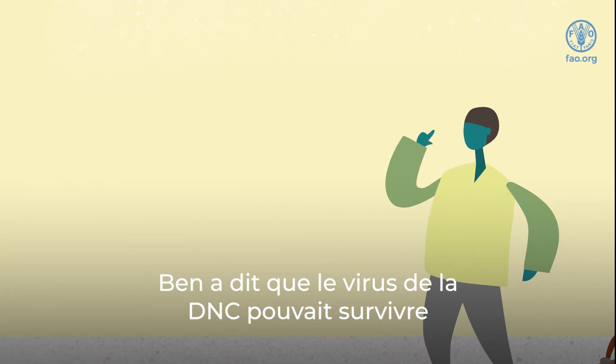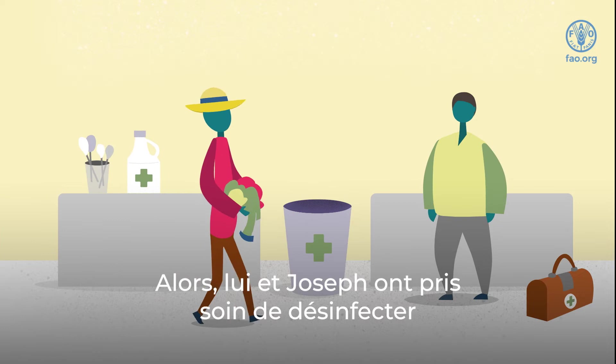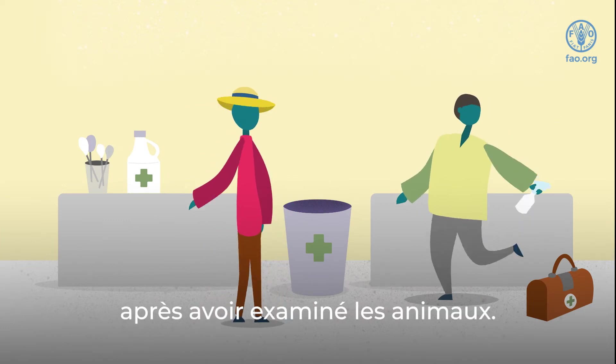Ben said LSD can survive in the environment for several months. So he and Joseph were careful to disinfect their clothing, shoes, and equipment after assessing the animals.